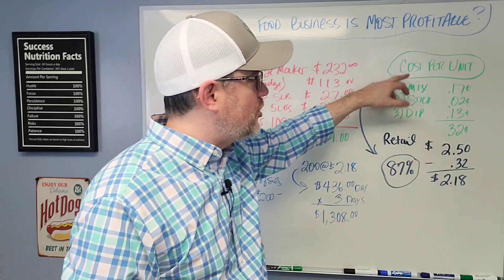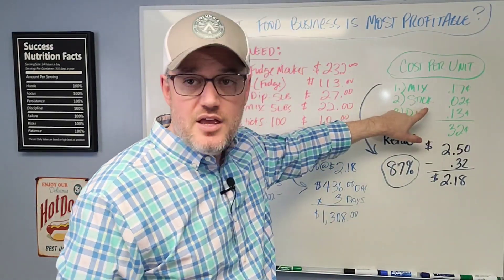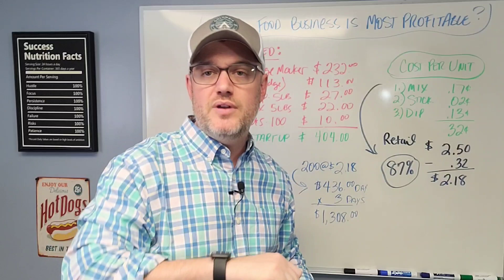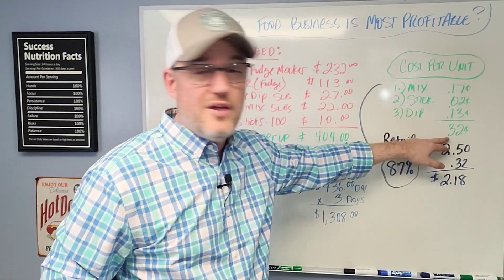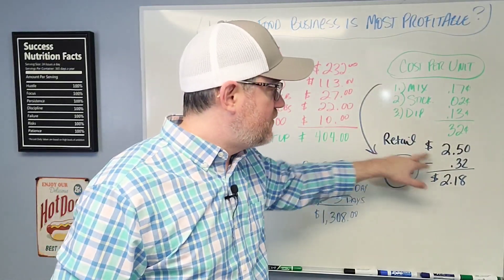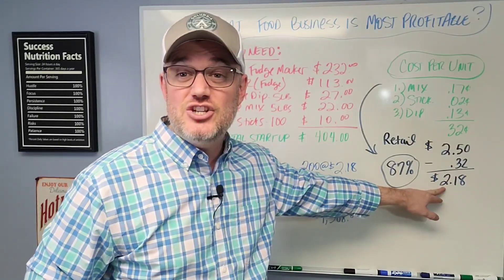Now let's dive into the cost per unit so you can understand how much profit you can make on each one. The mix is going to be roughly $0.17. The stick itself is going to be around $0.02, and the dip — roughly about $0.13. It's a little tricky to measure the dipping part depending on how much goes on each waffle, but you're looking at a ballpark of around $0.32 per unit as your cost. That is ridiculously cheap. So let me show you how we get 87% profit — if you retail it at $2.50 and it costs $0.32, you get $2.18 on each unit for yourself.